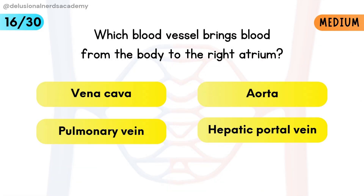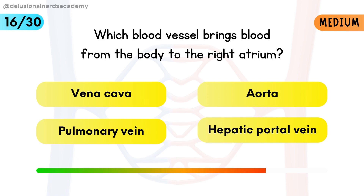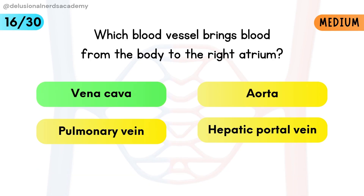Which blood vessel brings blood from the body to the right atrium? The vena cava carries deoxygenated blood back to the heart.